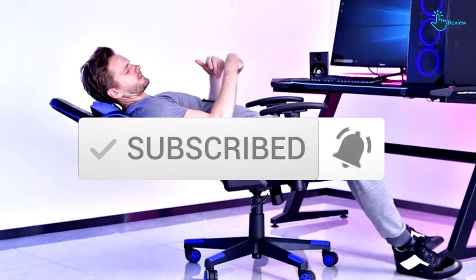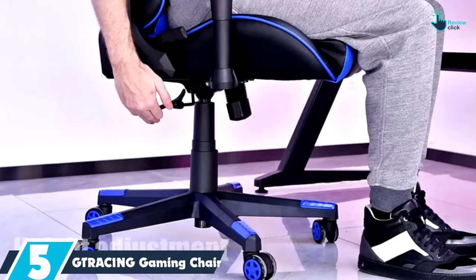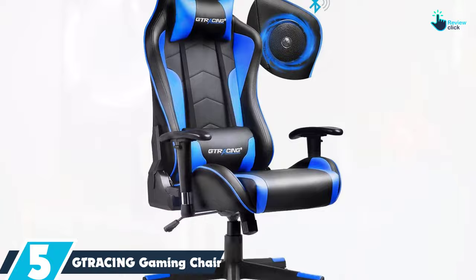So let's get started with the video. Starting at number 5, we have the GT Racing Gaming Chair. Our favorite gaming chair with speakers is this one from GT Racing. It's set up like a normal office chair with full adjustability and a very ergonomic design, making it ideal for both gamers and home-based workers.